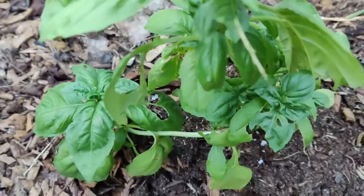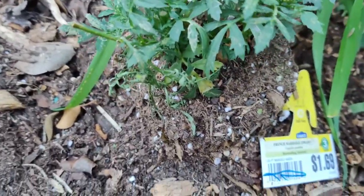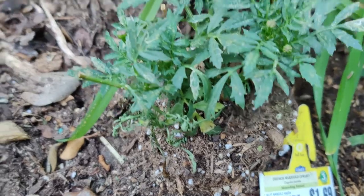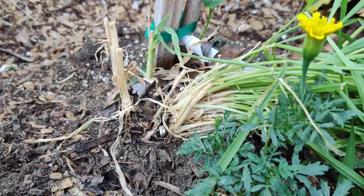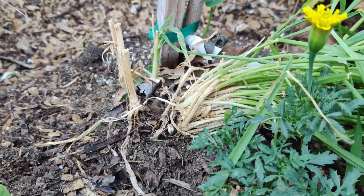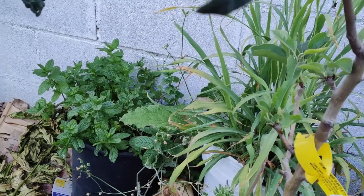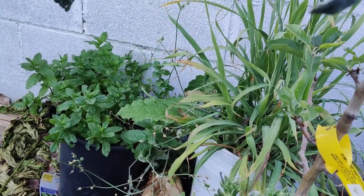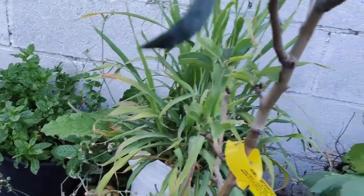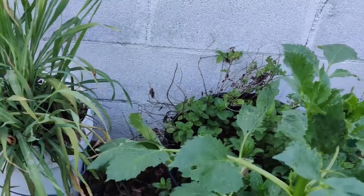Here is another basil — a sweet basil I got on clearance and put in the ground. And here is the French marigold right there with a new bloom. I know it's a new one because I cut off all the dead heads. Back there is some mint growing in a pot, and lemongrass next to it, really nice and tall, and some more mint — I have it dispersed everywhere.